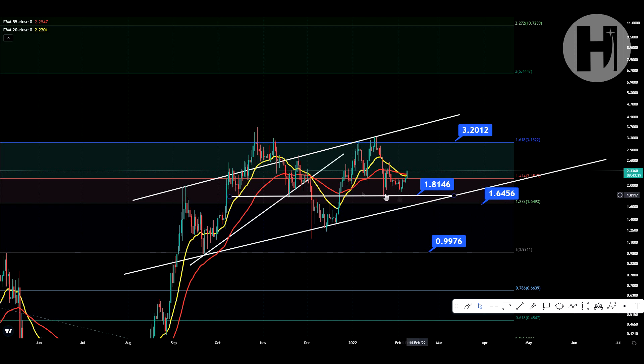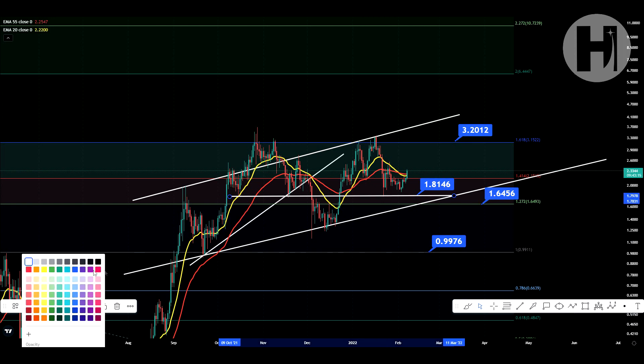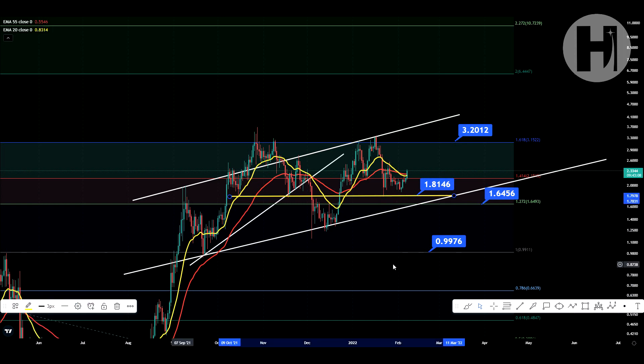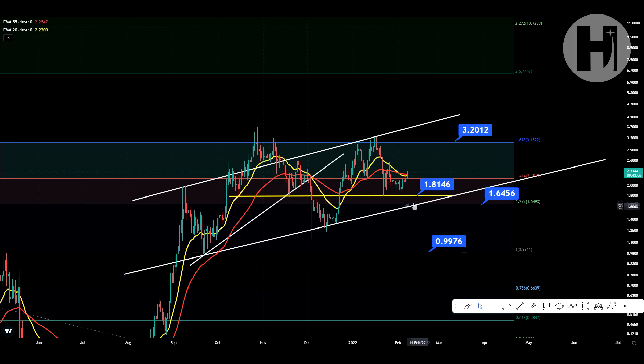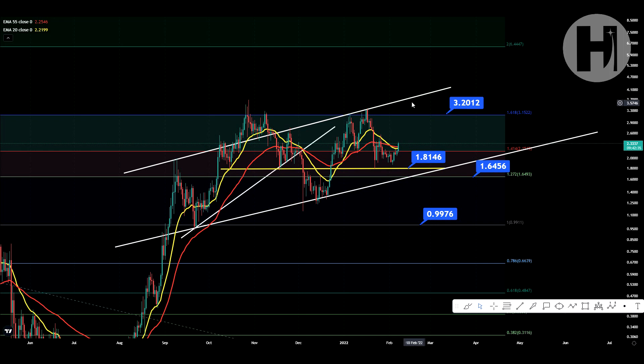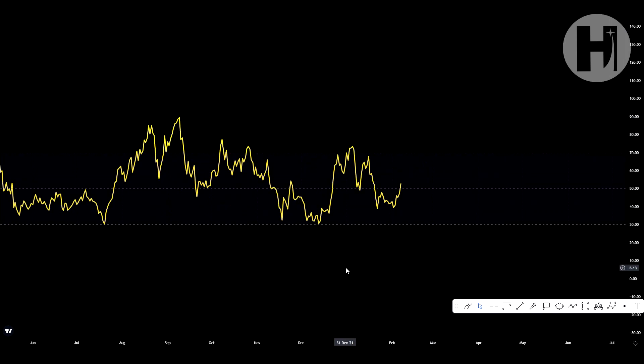We also have one dollar and eighty-one cents at this white support trend line — I'm going to make it yellow so it's easier to spot. I'd also eyeball this lower support trend line. So we can run into either the resistance of the channel-up or the 1.618 and get rejected back down, bouncing up and down in this channel until we break to the upside or downside. I just recommend dollar-cost averaging if you're buying in for the long term and don't worry about mid-to-short-term price fluctuations.